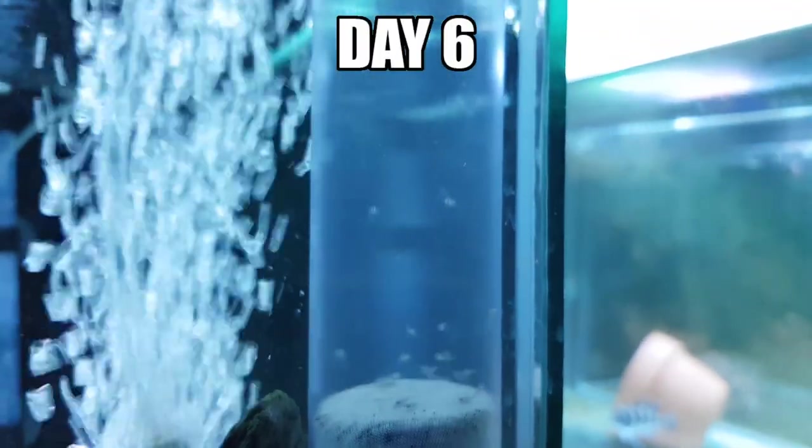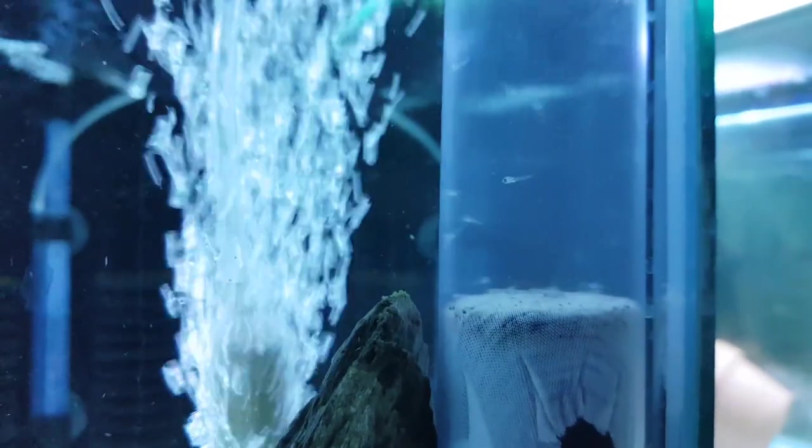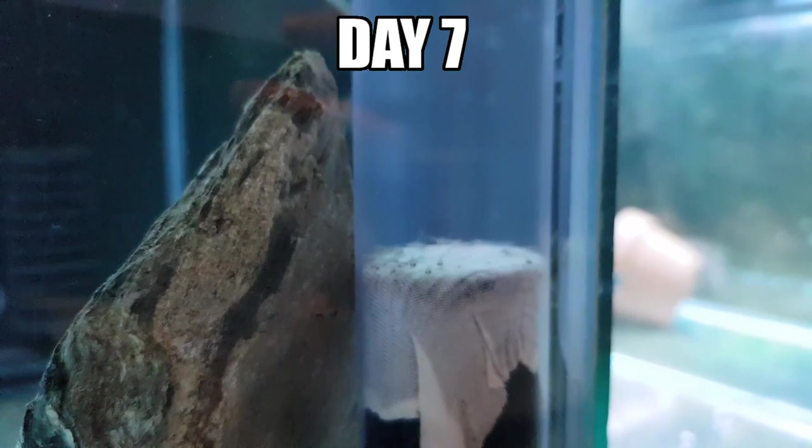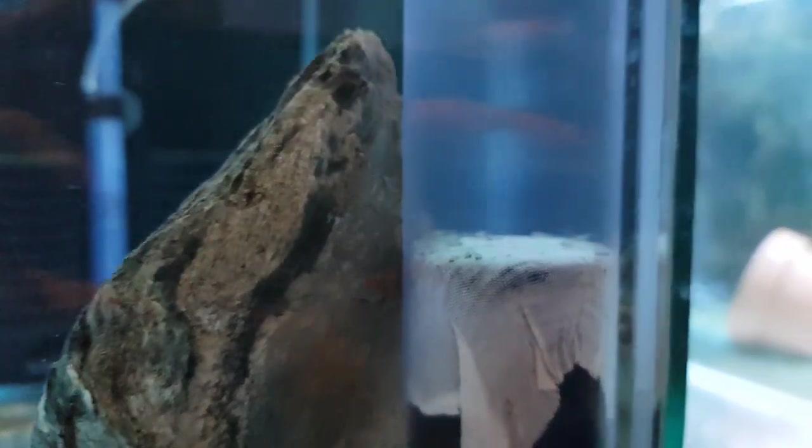So guys, it's day 6 of hatching my Neolamprolagus tret the Palers fry. You can see they're free swimming now and I've just given them their first feed, which was live microworms. You can see they're very active in there. Day 7 - I've just turned the lights on so they are a little bit shell-shocked. I'm going to give them their second feeding now and I might let them out of this container tomorrow. Look at those little guys.